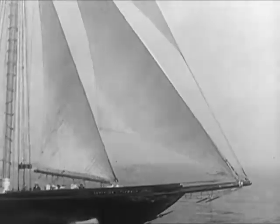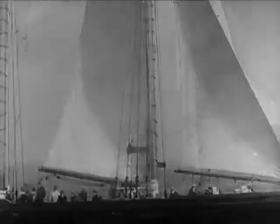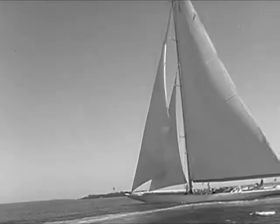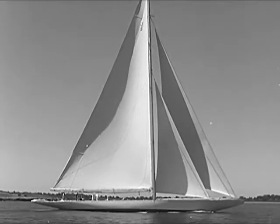The principles worked out in generations of building Gloucester schooners have aided in the design of modern racing yachts. Of course, there have been many changes in building yachts for speed alone.